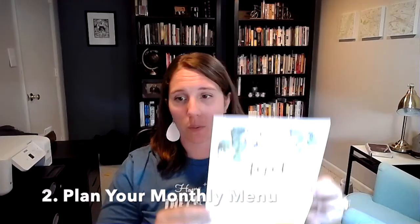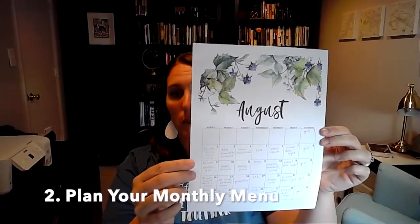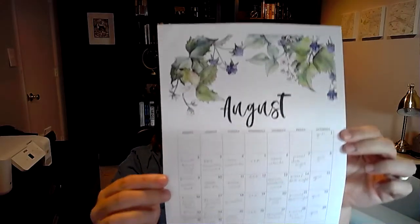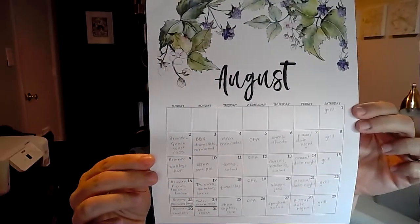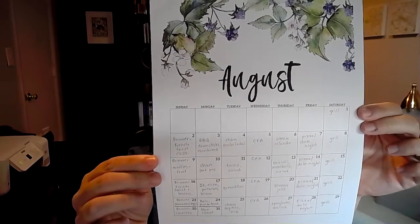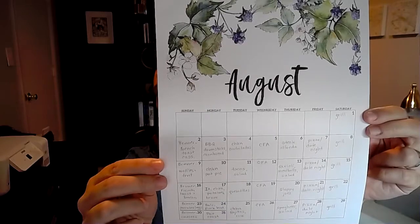After you have made your master dinner list and categorized it, you're going to want to find a free printable calendar — I found this one on Pinterest and I'm going to link it below. It's just a calendar with blank boxes. What you do is take each category and assign it to a day of the week.